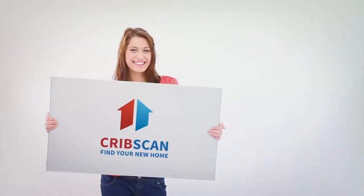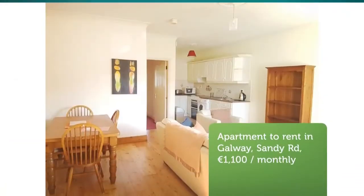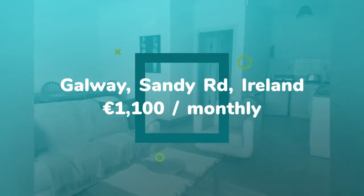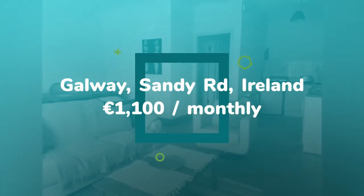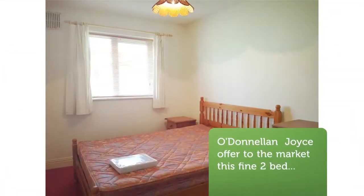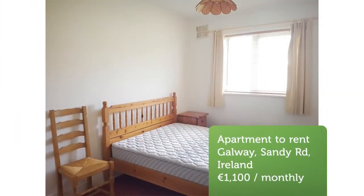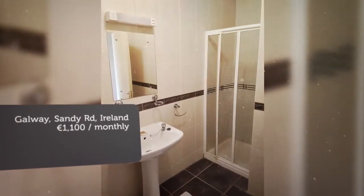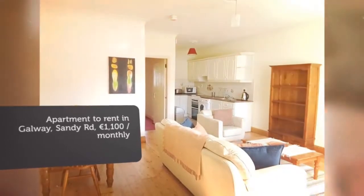CribScan presents this ideal rental in Galway. This is a ground-floor two-bedroom apartment and has the added bonus of its own private entrance. The accommodation comprises of a sizable open-plan kitchen and living area, with a hallway leading to two double bedrooms and a main bathroom.